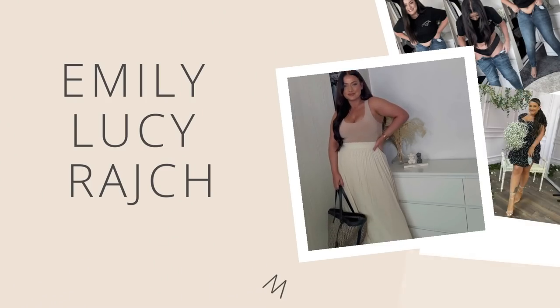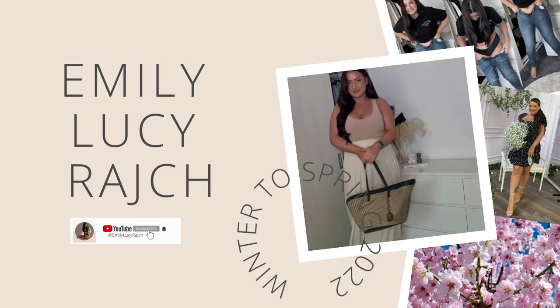So guys, I hope you enjoyed this video on Easter Sunday and are having a beautiful day with friends, family, or whatever you are doing. If you haven't already, please make sure you subscribe to my channel, give this video a thumbs up, and I will catch you guys in the next one. Thanks so much for watching. Bye!